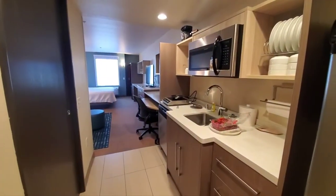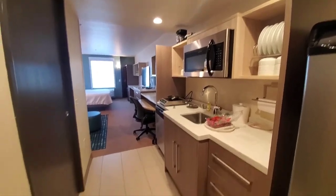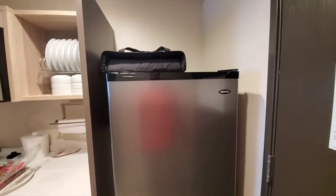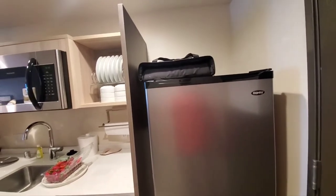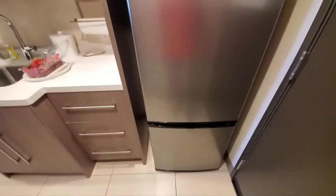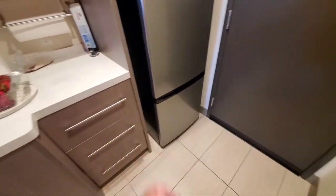When you first walk in, you have your little mini kitchen here. Light switches are all the way over there, not over here. You have a half-size fridge — or three-quarter-size fridge, full-size fridge by European standards. And there's a full-size fridge, kind of, with a freezer.